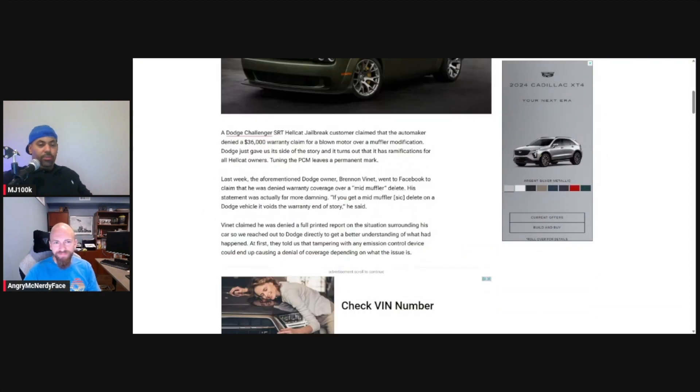As a computer engineer, can you confirm that this is absolutely true — can they tell if you've written to the PCM? Yes, most definitely. If you're writing against the signed calibration — we saw this during our time at Cummins. I worked with the electronic service group there and they can tell every change you're making to that thing. You can claim none the wiser but they're going to be able to tell.